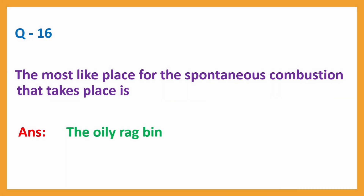Question number 16: The most likely place for spontaneous combustion to take place is. Answer: the oily rag bin.